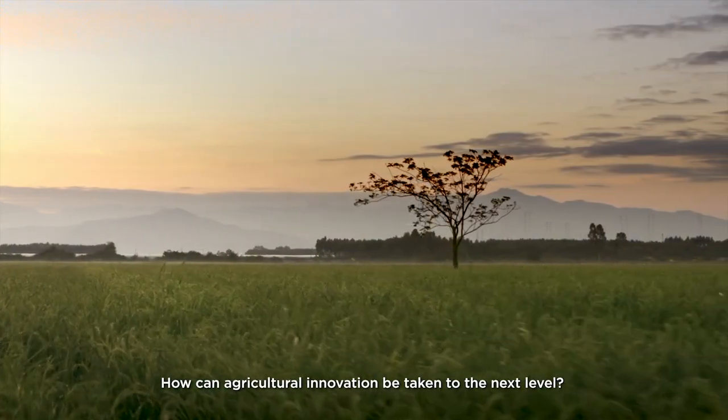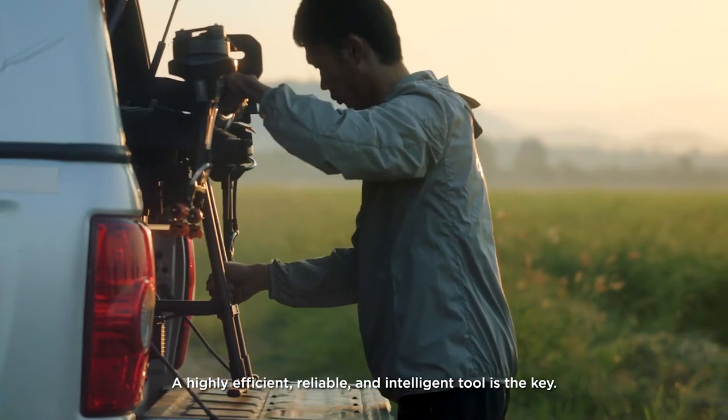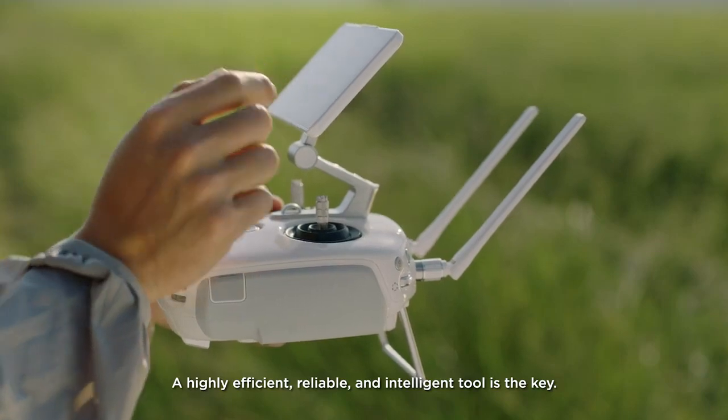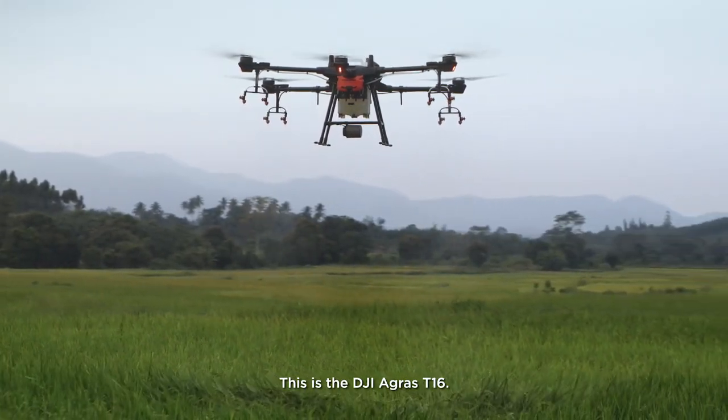How can agricultural innovation be taken to the next level? A highly efficient, reliable, and intelligent tool is the key. This is the DJI Agris T1-6.